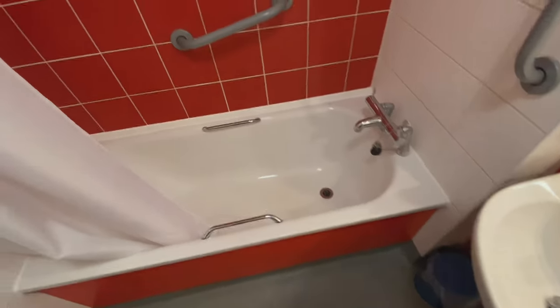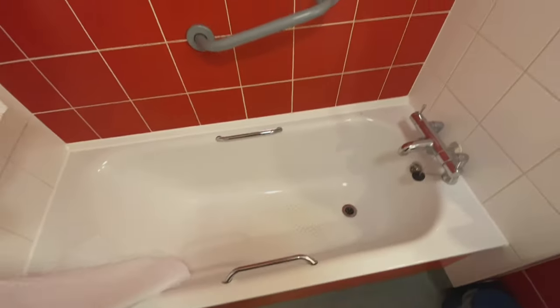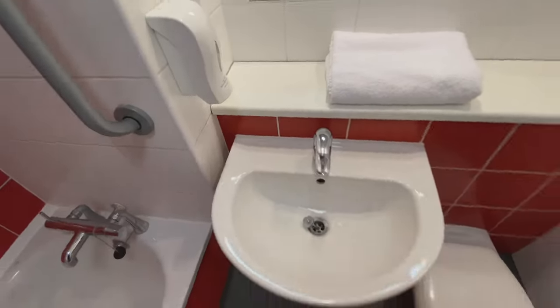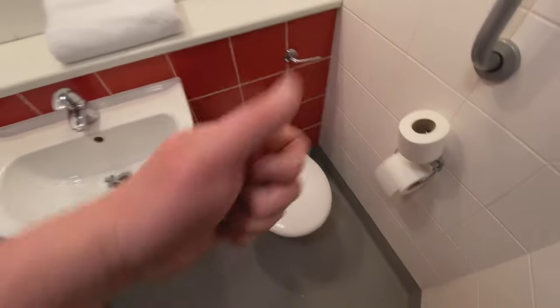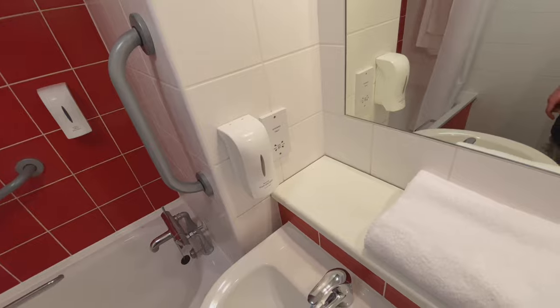In terms of accessibility, this is good because it's got grab rails there and there to help people in and out, so they're not relying on the towel rail, which all too often is used as a grab rail but isn't intended for that. We've got a couple of towels — actually two towels, and some more over there, so we've got enough. Sink, toilet, loo roll, hand wash, shaving point, and the third mirror of the day — hello.